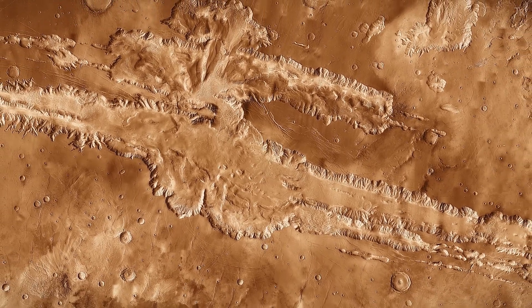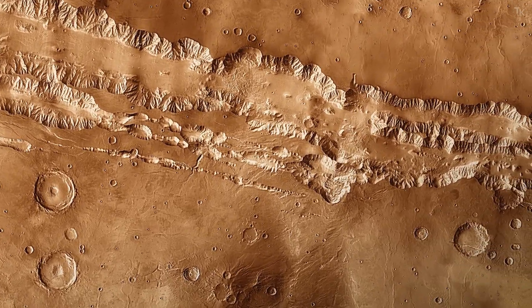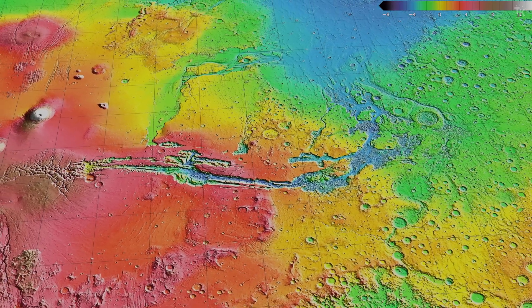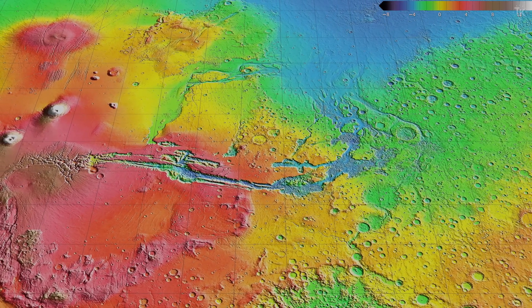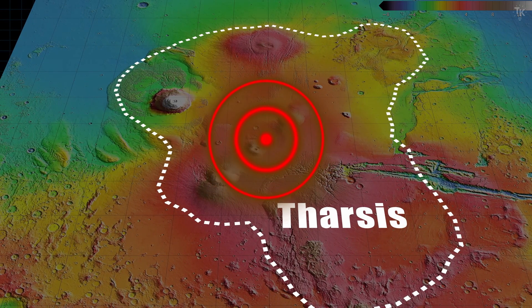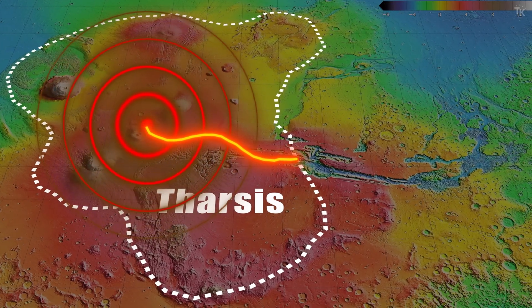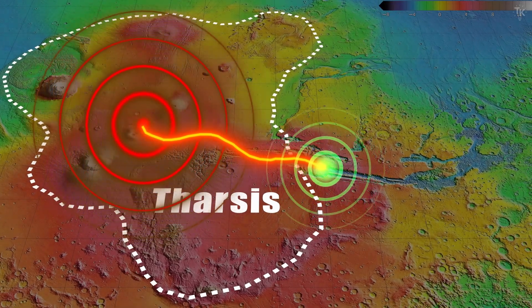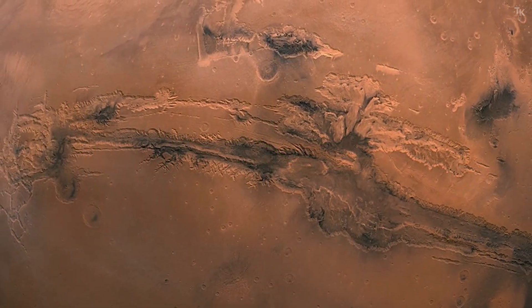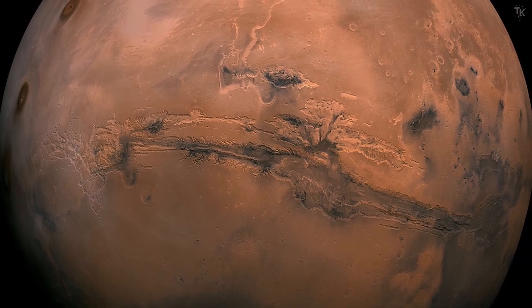How did such a complex canyon form? This highly detailed mosaic image was created from over 500 infrared images. Valles Marineris formed approximately 3.5 billion years ago. Its formation is believed to have been triggered by eruptions of the massive volcanoes in the Tharsis region. The flowing magma caused the ground to uplift, producing faults, cracks, and landslides which extended into fault zones. The tectonic forces that created this enormous canyon may have been far greater than anything Earth has experienced.